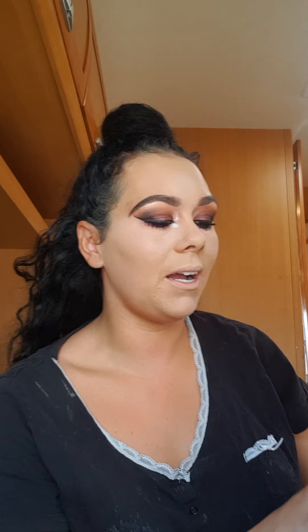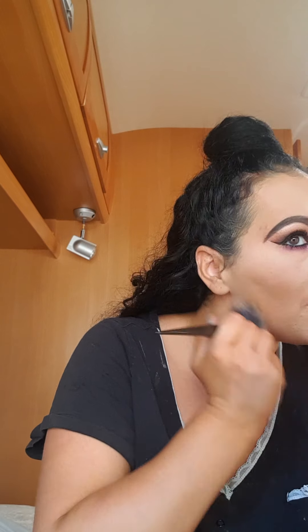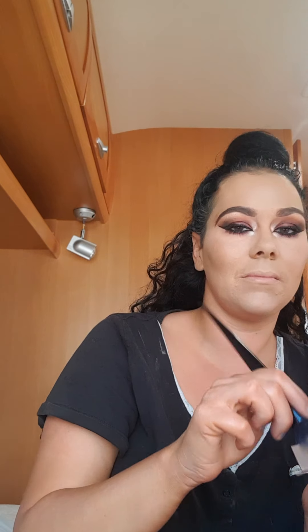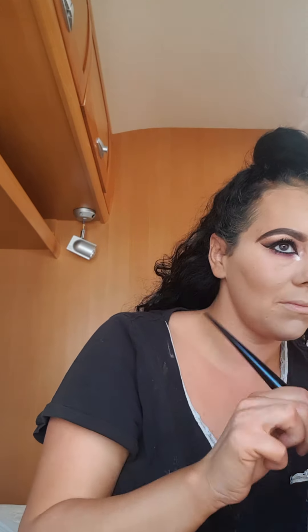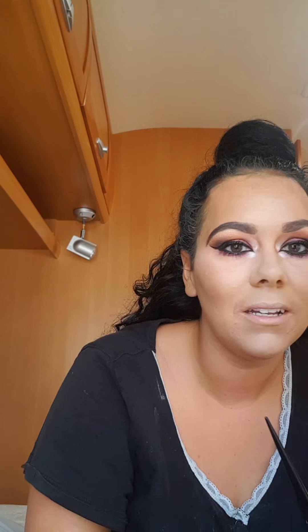I might as well do the rest of my face on camera, even though this video is really just about the concealer. I'm using a caramel shade to warm up my face because I look very pale. I'm adding a bit of color back to my face because the foundation I used is way too light for my skin.